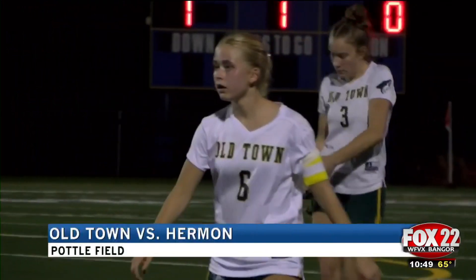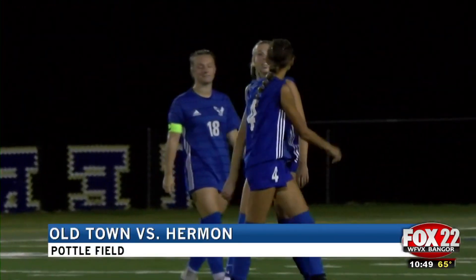Finally, let's go to some girls soccer now. A big Class B matchup over at Pottle Field on Monday — the Old Town Coyotes visiting the Herman Hawks.